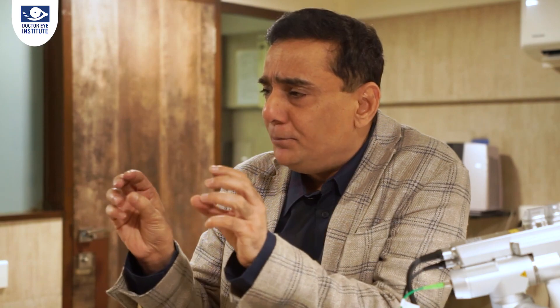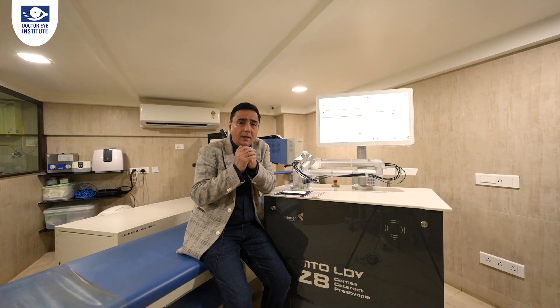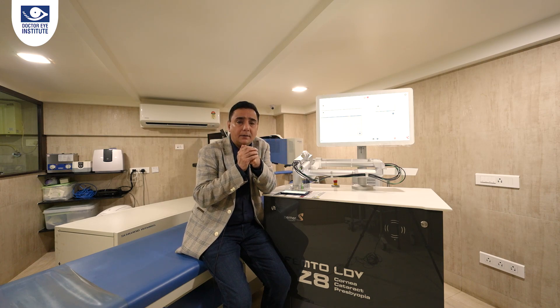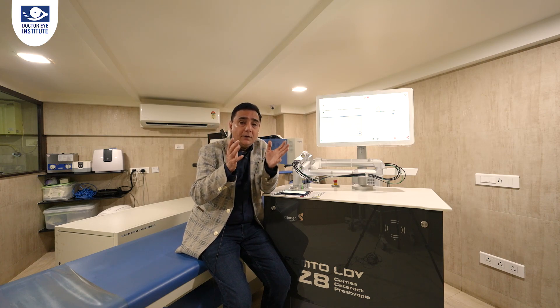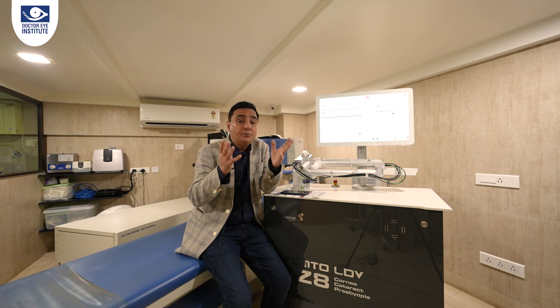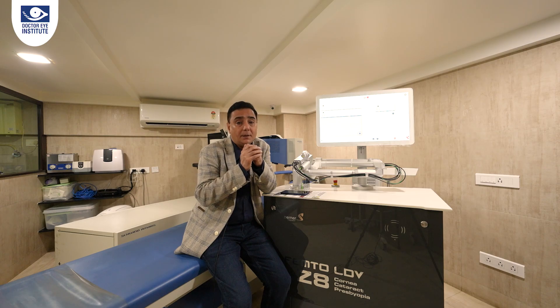To sum up this brief introduction: how is the Z8 different from other lasers in the market? It is the nano joule level of energy which makes it much more gentle in its application to the human eye, and that's the reason why it is a far superior laser than the rest of them in the market.